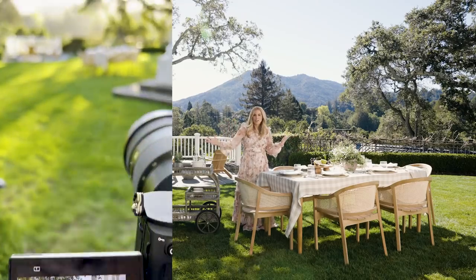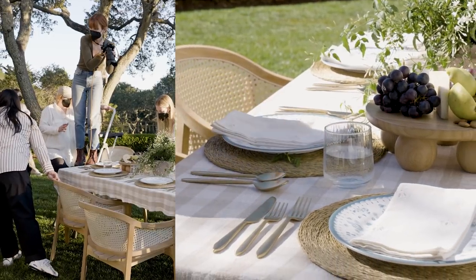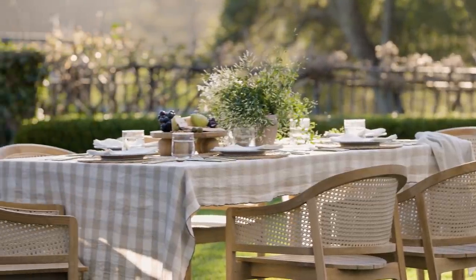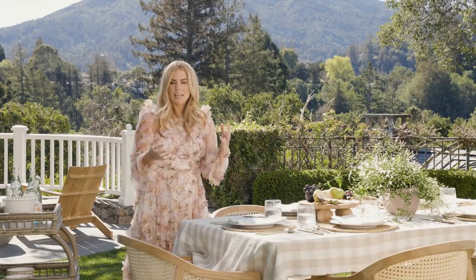It looks like I'm getting ready for a party and it looks absolutely beautiful. We styled the centerpiece with a planter instead of doing a full floral arrangement because I think that when you're hosting and you need to keep it easy on yourself, just throwing a pretty plant on the table is an easy way to go and it looks really great as well.